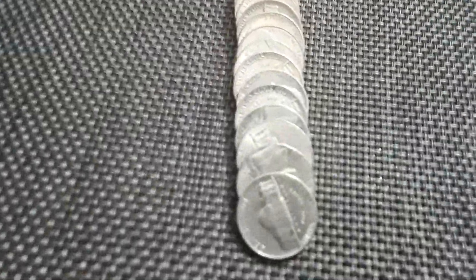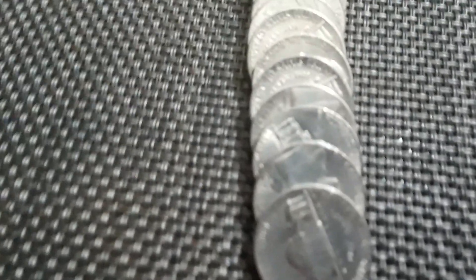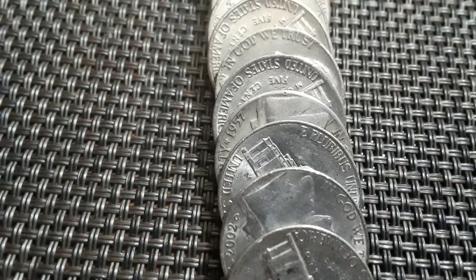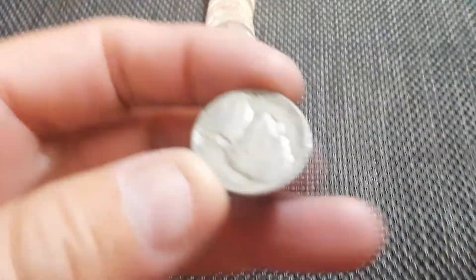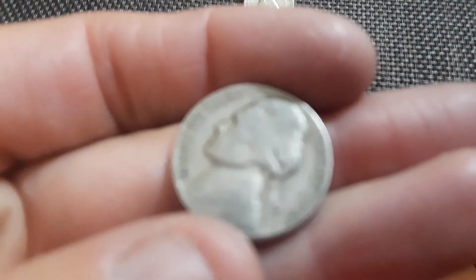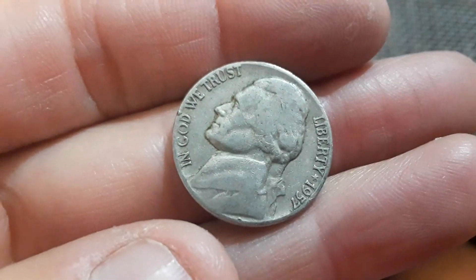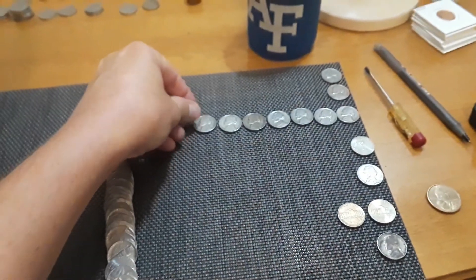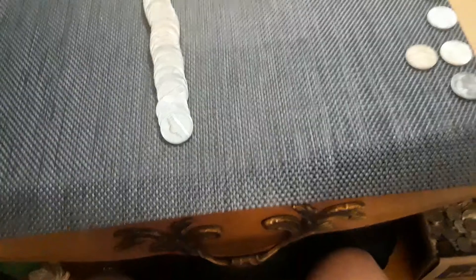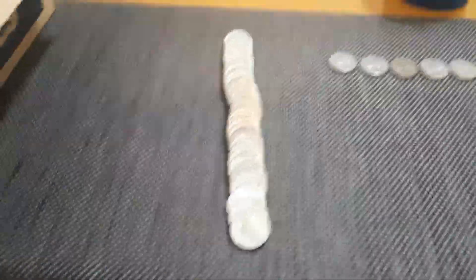I was stretching them out like I do and I found something looking back at me — another from the 50s. 57D. All right, 50s are in the lead by a mile. Got one from the 40s and one from the 30s. The hunt continues.